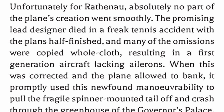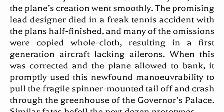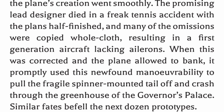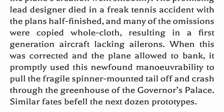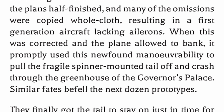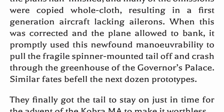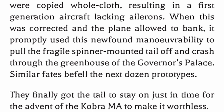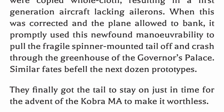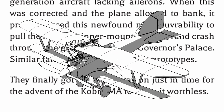Unfortunately for Rathena, absolutely no part of the plane's creation went smoothly. The promising lead designer died in a freak tennis accident with the plans half-finished, and many of the omissions were copied whole cloth, resulting in a first-generation aircraft lacking ailerons. When this was corrected and the plane allowed to bank, it promptly used this newfound maneuverability to pull the fragile spinner-mounted tail off and crash through the greenhouse of the prototypes. They finally got the tail to stay on just in time for the advent of the Cobra M.A. to make it worthless.